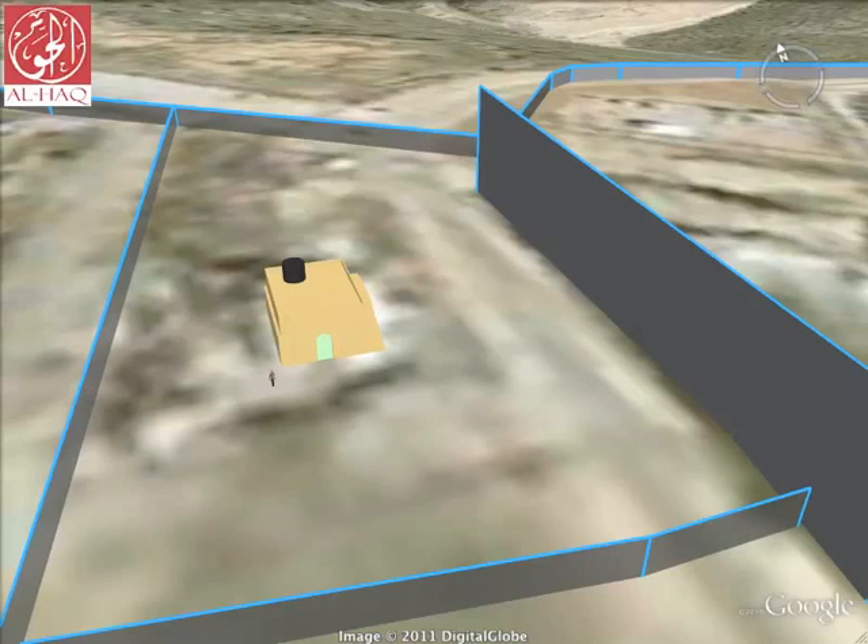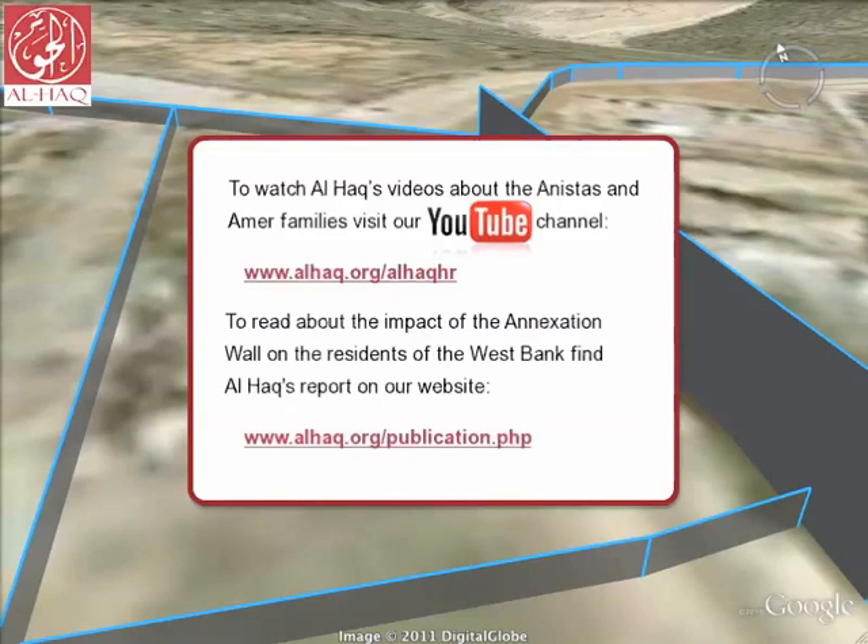Like so many other Palestinian families and communities in this area between the annexation wall and the Green Line, the Amir family finds itself in unwitting defiance of the entire expansionist policy of the Israeli state. As this tool has shown, the building of the wall on Palestinian land, the severe restrictions on movement resulting in loss of livelihoods, and the expansion of the settlements, are tactics being employed by the Israeli occupying power to fragment Palestinian existence in the area. Al Haq have recorded short films about the Anastas and Amir families, available to view on our YouTube channel. Al Haq's report, The Annexation Wall and its Associated Regime, can be found in the Publications section of our website at alhaq.org, where you can also find more virtual field visits like this one.